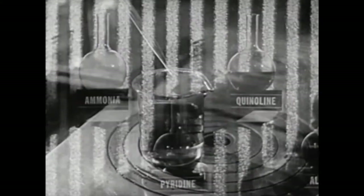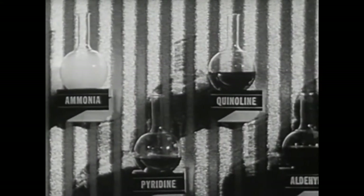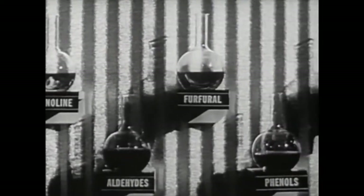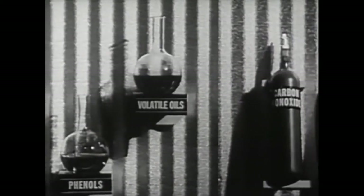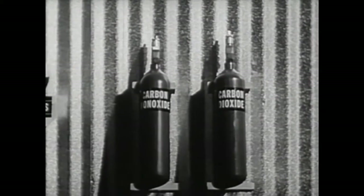Cigarette tars consist of a variety of substances which can be further separated chemically. Here are some of the more important constituents of cigarette tars. Some may be considered irritants, others stimulants, and some as having no known effect upon the human organism.